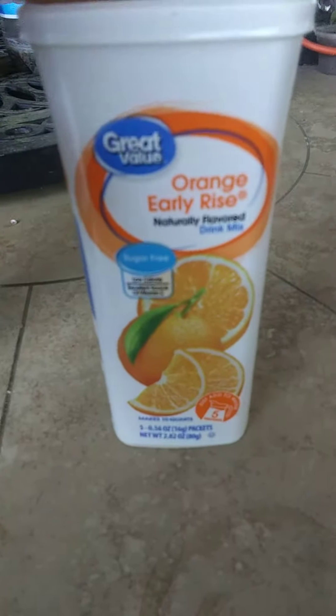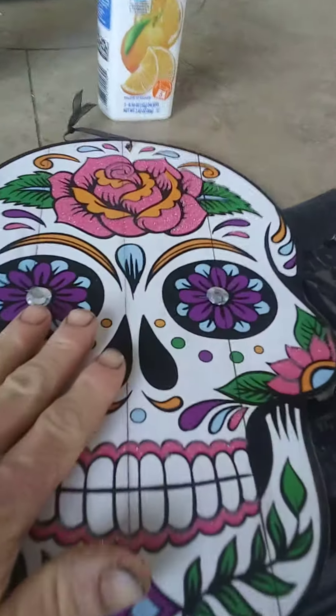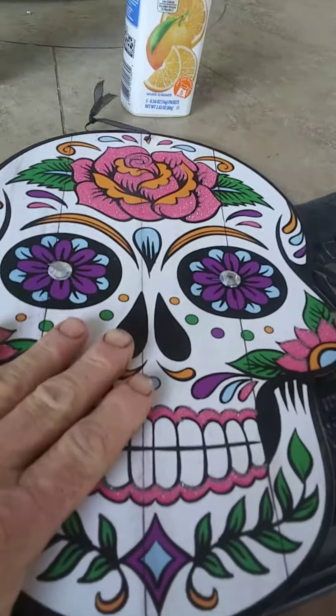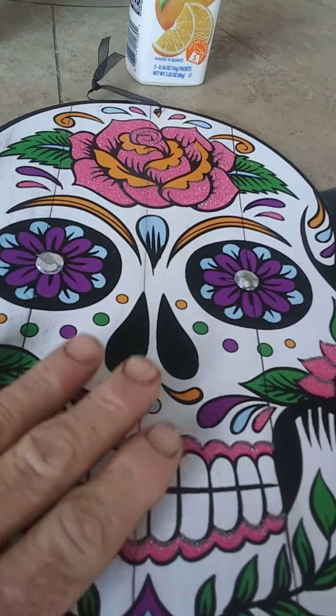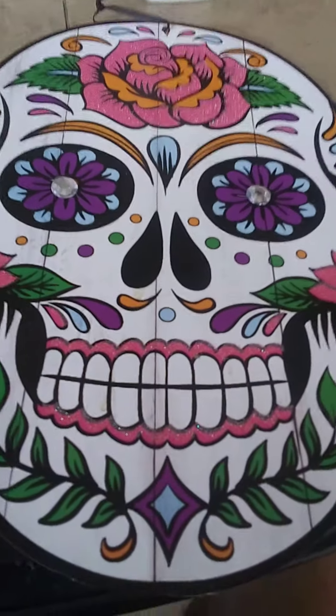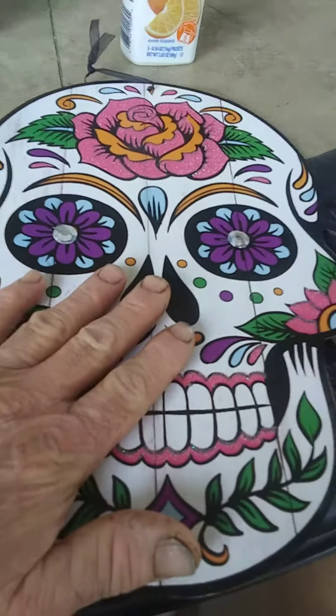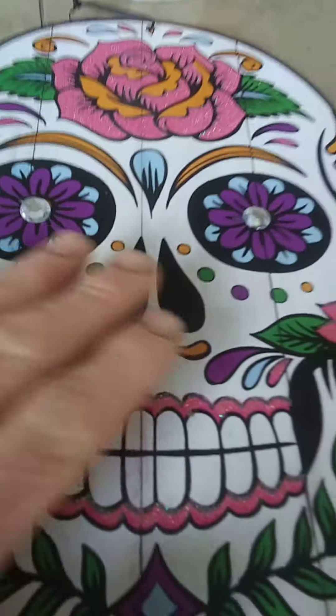At another Goodwill store, they had two items similar to this Calavera skull hanging up for about $5 a piece. This came from the Dollar Tree back when it was a dollar.